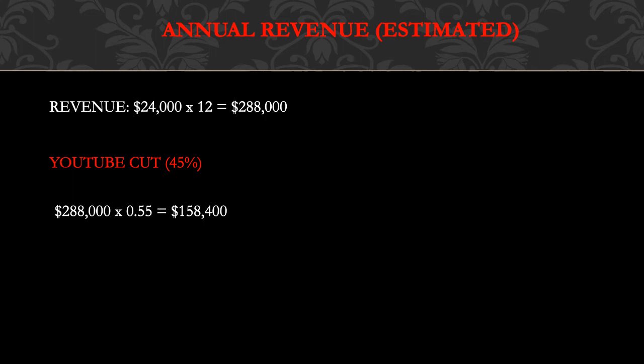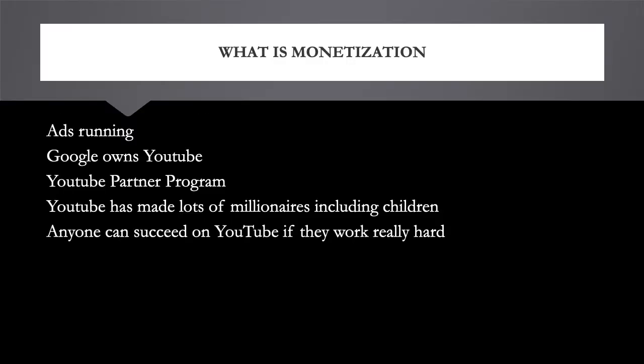What is monetization? Monetization is when you monetize your videos — ads run through them and you make money for the ad showing. YouTube is a company owned by Google and you make money through Google AdSense. In order to make money you need a Google AdSense account, so you can't just make a channel and start making money.